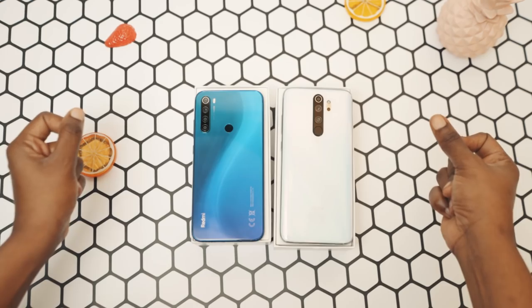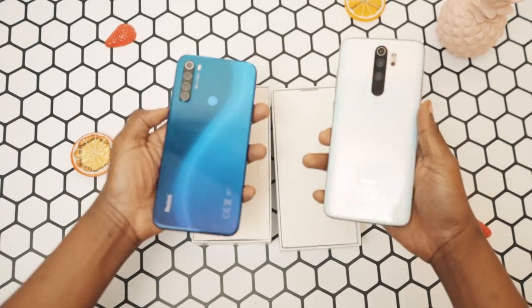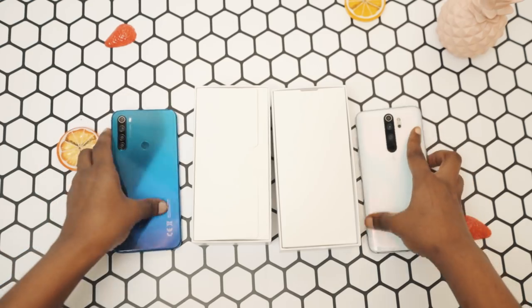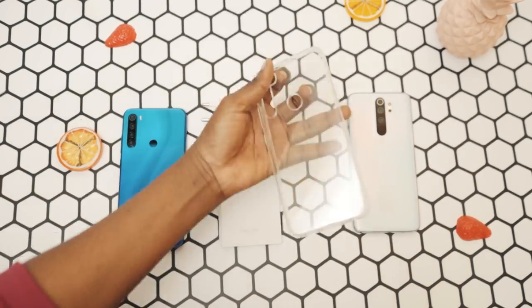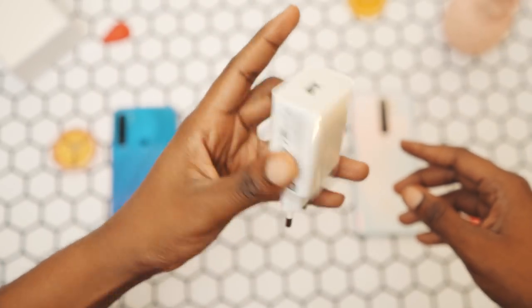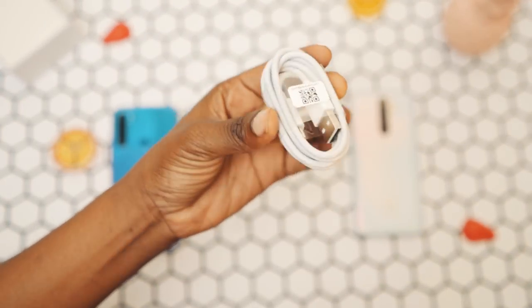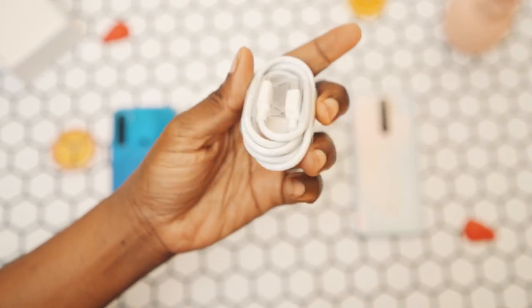In the box you should obviously see the phones — one is slightly bigger than the other. Digging further into the box, you should see a transparent rubber case, the usual manuals, a power adapter, and a USB Type-C cable. Unfortunately, there are no earphones and no screen protector.